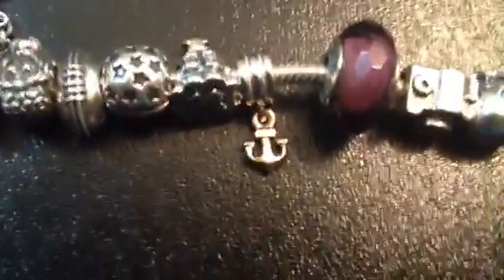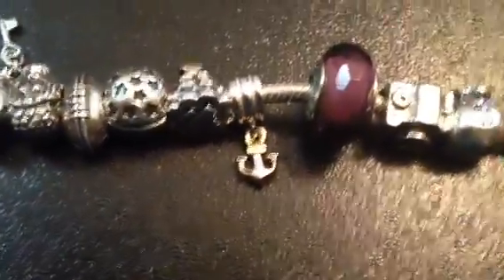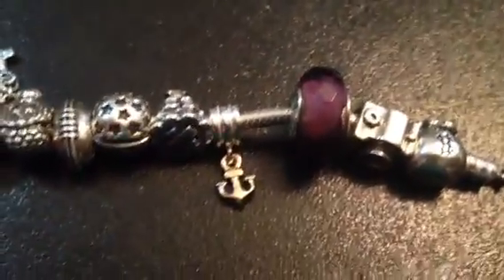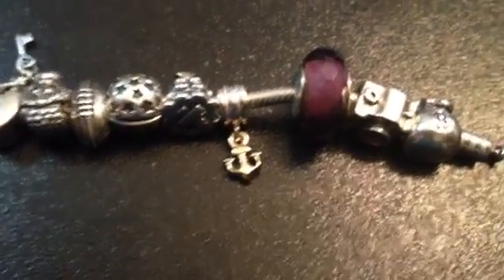This next one is also from my dad — it is the anchor. I kind of wanted this one just because of how trendy anchors were this last year, but I thought it was fitting that it came from my dad, so I'm justifying it that way.